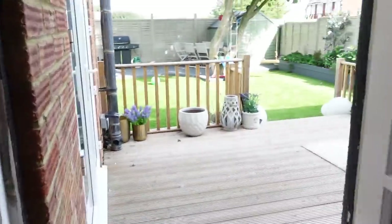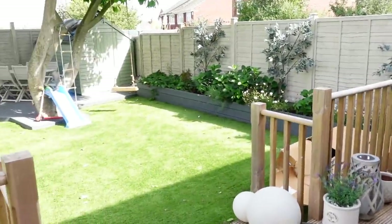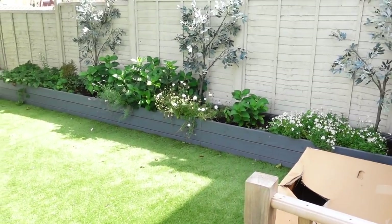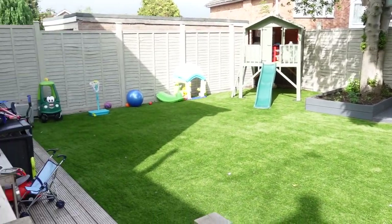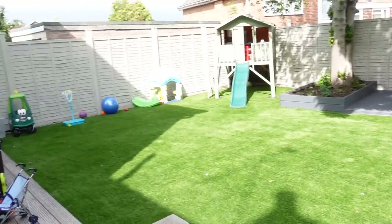I'll quickly show you the garden. We've put some lights up and the plants have grown so much since last year — even though summer is ending, the hydrangeas have grown beautifully. We have artificial grass which has been the best investment ever. It's a bit messy from the kids' toys, but it's their garden and they use it all the time. I also realized from last year's video that I didn't show upstairs, so let's go.